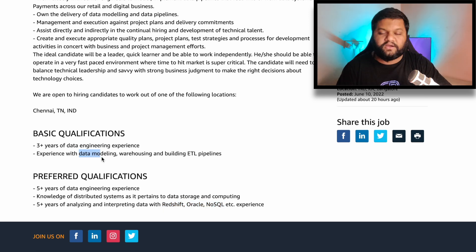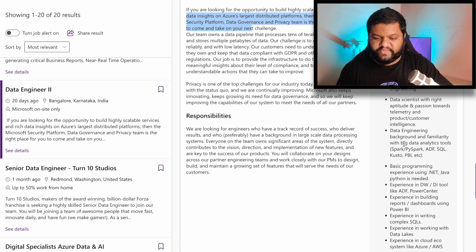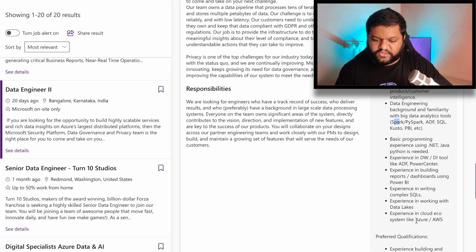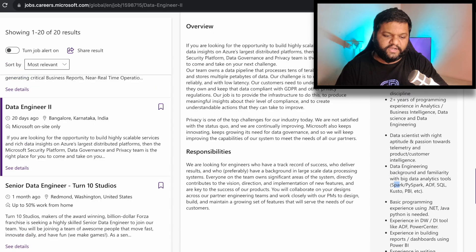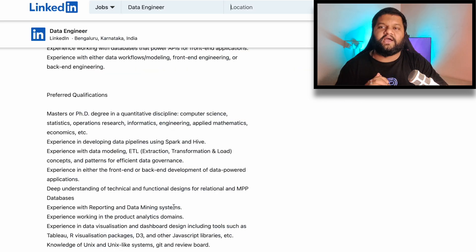The same goes for the data engineer role at Microsoft — you can see required skills like Spark, PySpark, ADF, SQL, Azure Data Factory, and Data Warehousing. Primarily focus on these specific keywords. Same for Atlassian — technical skills like Redshift, DynamoDB, MongoDB. Also in that job description you'll see CICD tools mentioned, so you should highlight in your projects that you created a CICD pipeline, and if you used tools like GitHub Actions or Jenkins, put them under technical skills too. My complete focus is to help you understand: modify your resume as per the job description — what keywords to put, what projects to highlight, and to what extent to explain them.